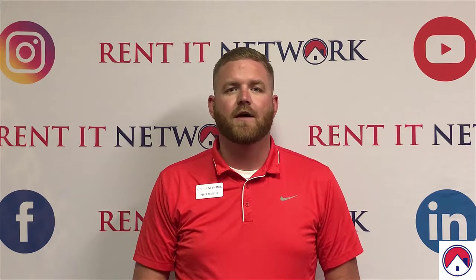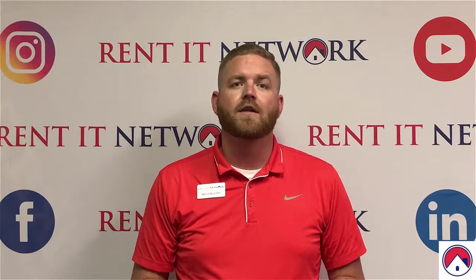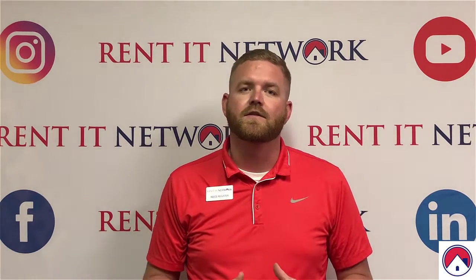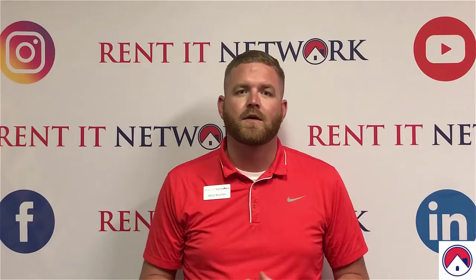Hi, my name is Reese Register. I am the team leader of the business development team here at Rented Network. In this video, we're going to talk about if you're financially ready to invest in real estate in Tampa.